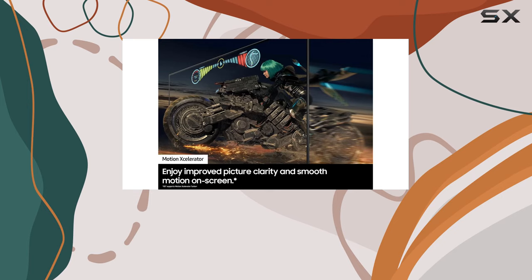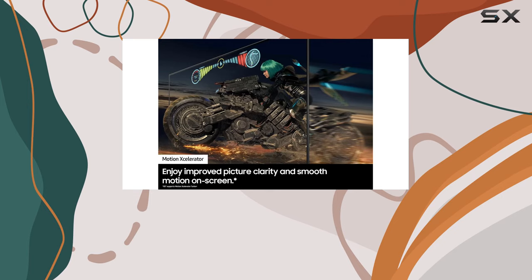So if you're in the market for a top-of-the-line UHD TV with cutting-edge features, the Samsung 85-inch Crystal UHD 4K CU8000 Series is definitely worth considering. Check out the video description for an updated price, and thank you for watching.